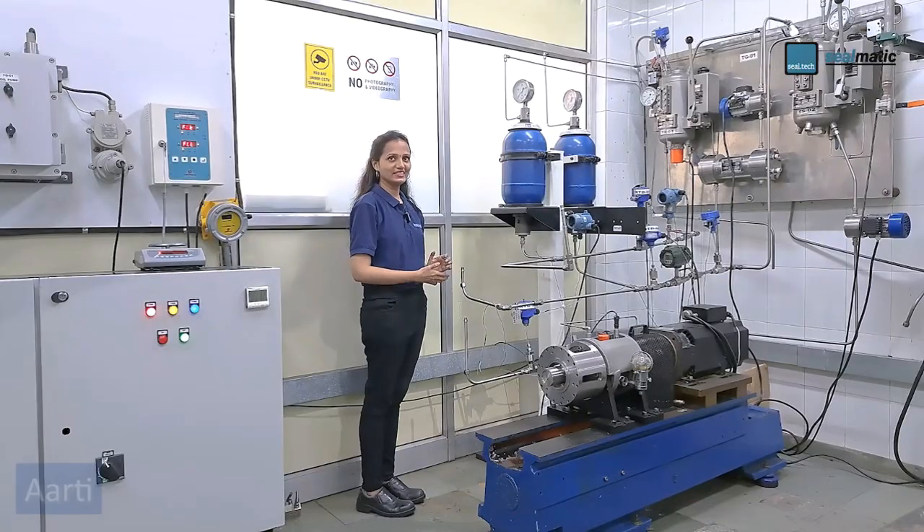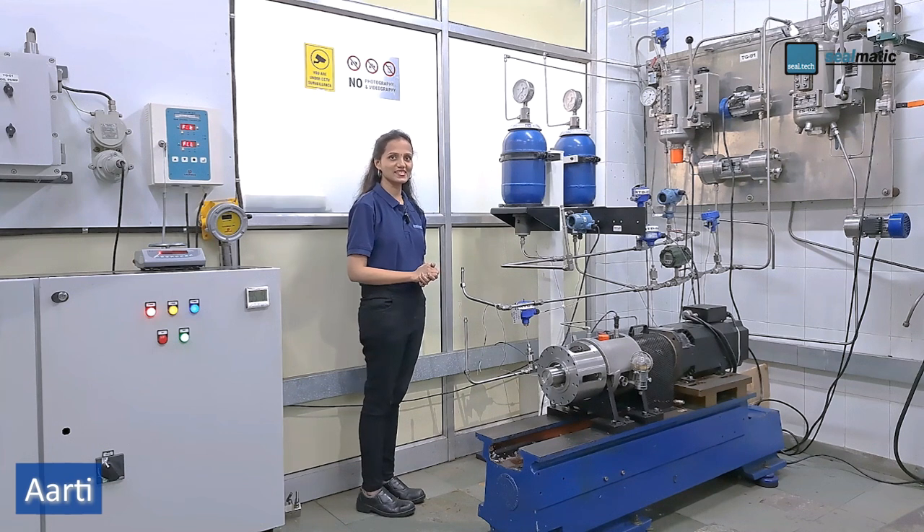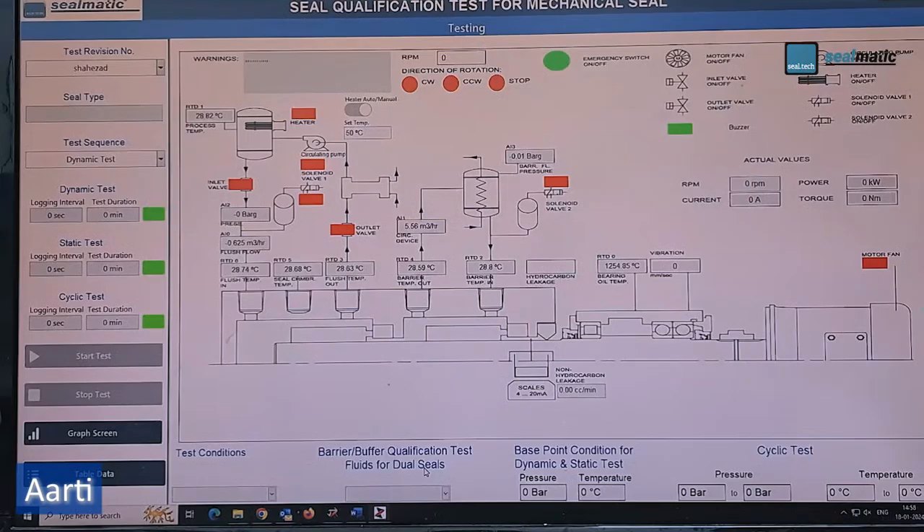This test rig is designed and used for the dynamic testing of mechanical seals as per API 682 guidelines, having shaft sizes from 20 mm to 110 mm and speeds up to 3,600 rpm. All parameters like pressure, temperature, flow, and rpm are controlled and displayed on software which simulates the test condition as specified in API 682.